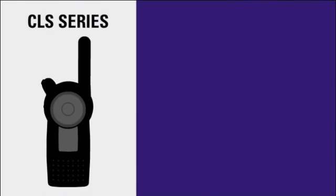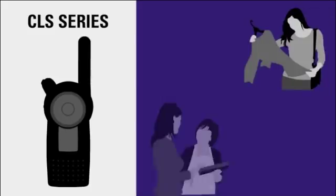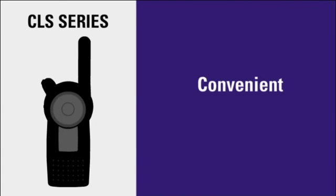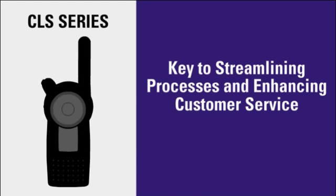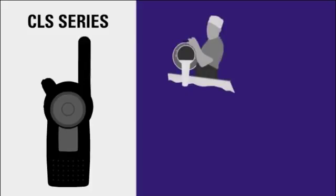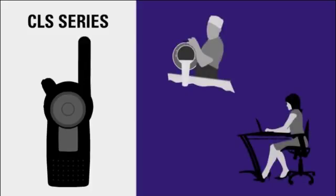Improving efficiency and productivity, from a boutique store to a specialty restaurant, is why more businesses use the CLS series. They're convenient, economical, and the key to streamlining processes and enhancing customer service. Users within other vertical markets, like light manufacturing or office environments, might also have a need for a CLS radio.